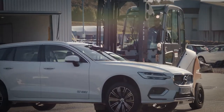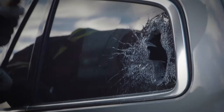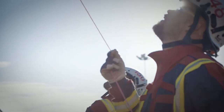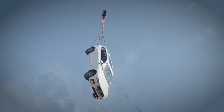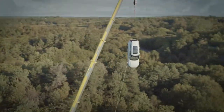A problem we have as a fire brigade is that when we do train normally, we usually get our cars from scrapyards. And these cars are most often 10, 15, maybe 20 years old. And they work very differently from the cars today regarding safety and hardness in the steel and how they work when we try to open them up.